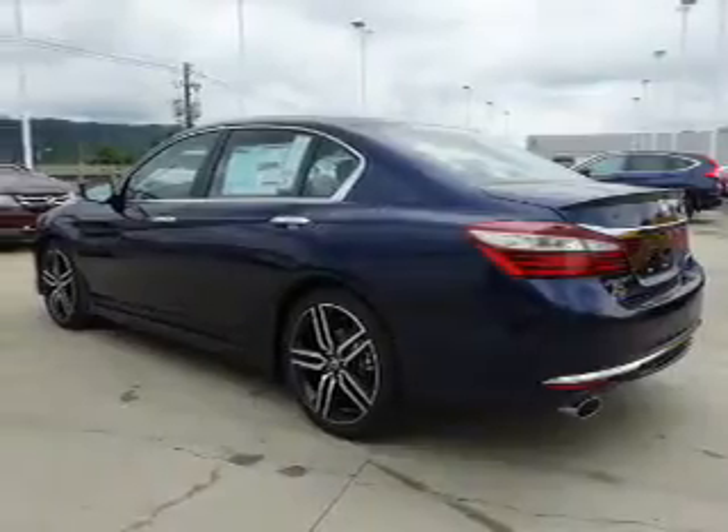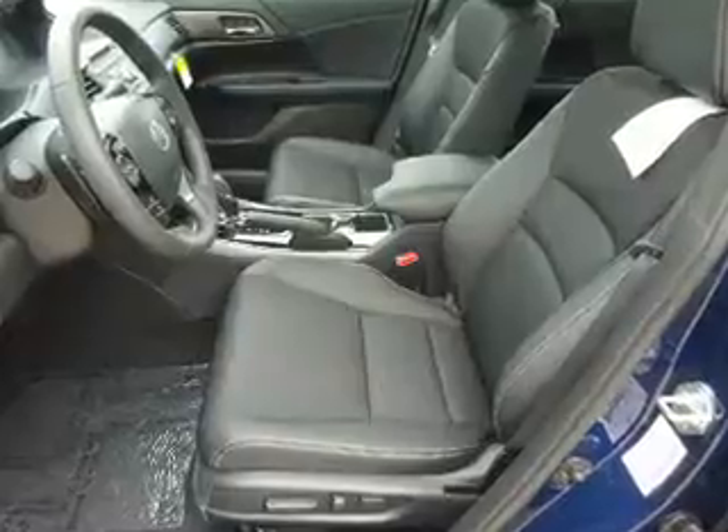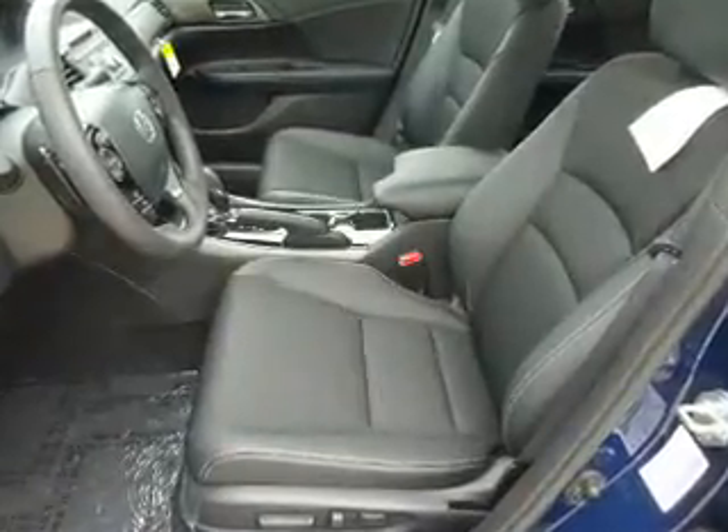The features include electric trunk, alloy rims, an alarm system, keyless entry, independent suspension, brake assist, traction control, stability control, front ventilated disc brakes, and daytime running lights.